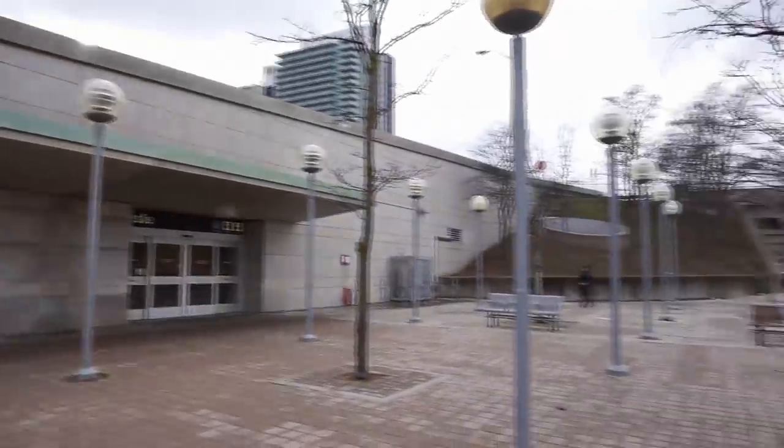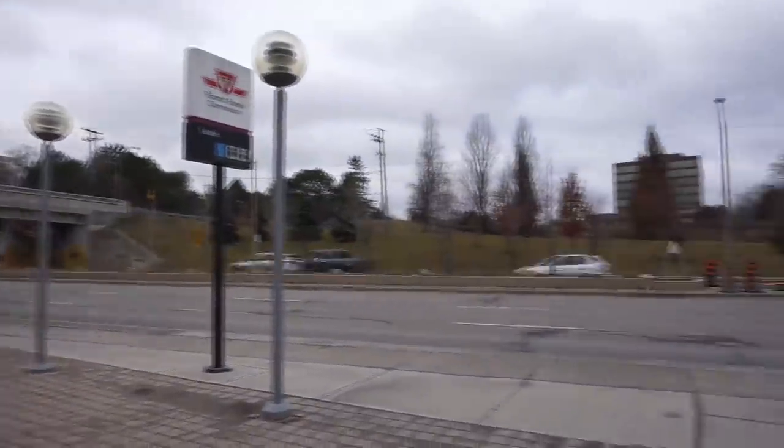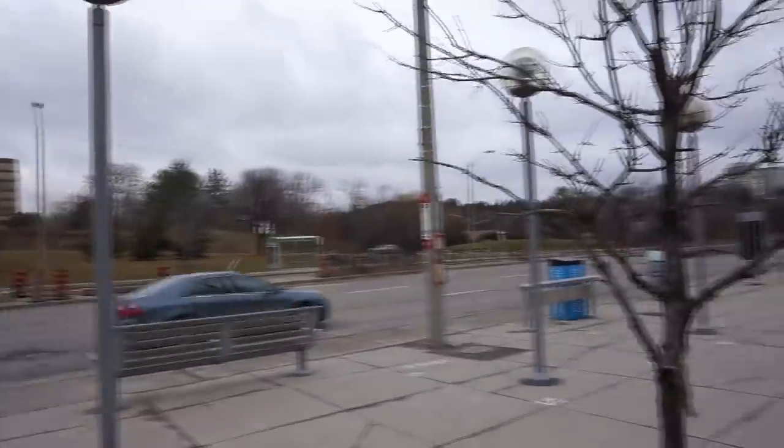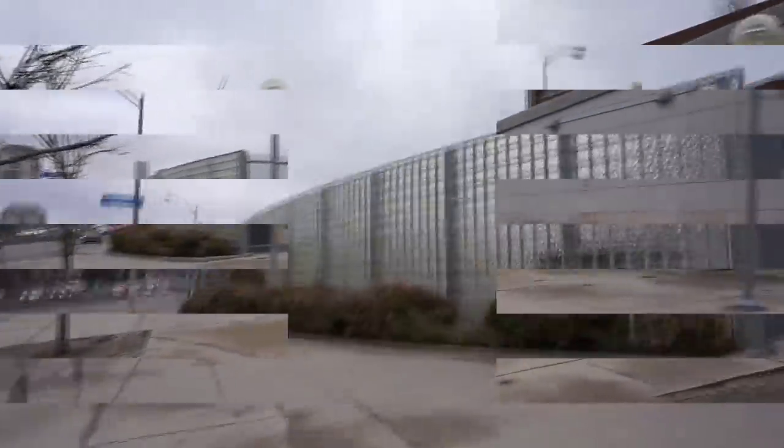This is the main entrance of Leslie Station, which is a pretty cool entrance since it's on the side and then drops down onto the subway platform. You can also see part of the traction power substation right here, which is enclosed with these nice glass tiles.